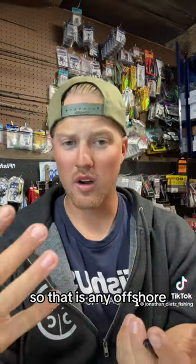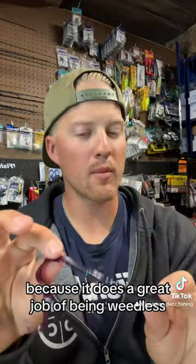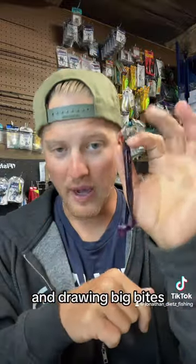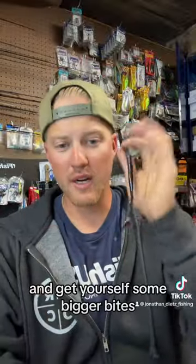Any offshore wood basically — these fish will get into it because it does a great job of being weedless and going in and out of those brush piles easily and drawing big bites. If you haven't yet, be sure to pick up one of these at Fish USA and get yourself some bigger bites.